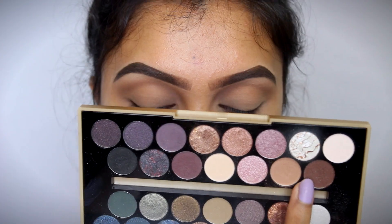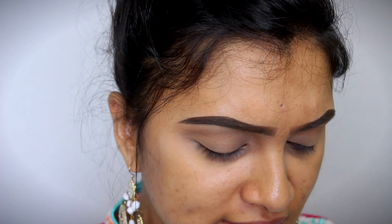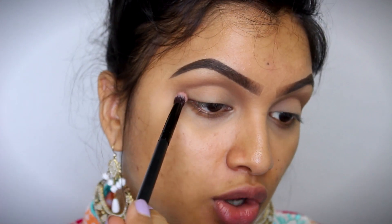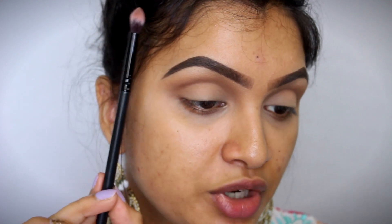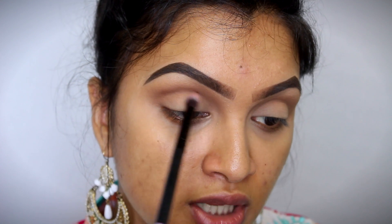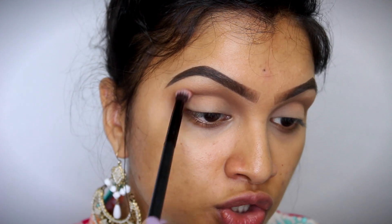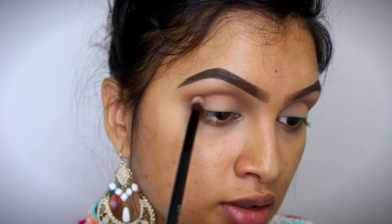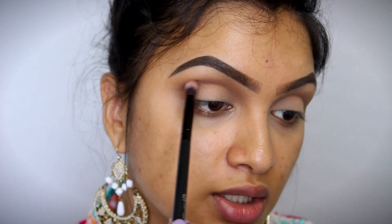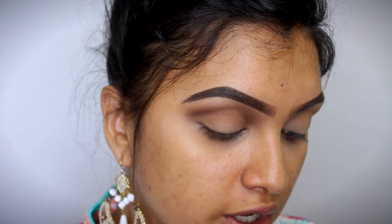Then we're going to take this dark brown shade and apply it directly onto my crease. You want to start off with very less product first and then build it up. Make sure you're holding your brush pretty far away and very lightly starting to apply this color in windshield wiper motions and circular motions. Windshield wiper motions will lay the product in your crease and circular motions will blend that product in. Pick a little bit, tap out the excess, and start blending. I'm also getting the same dark brown shade in my outer corners.